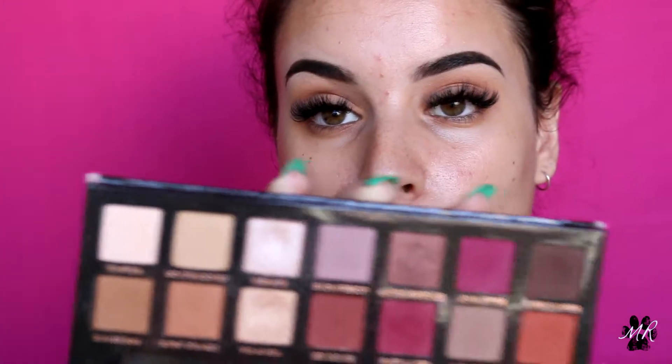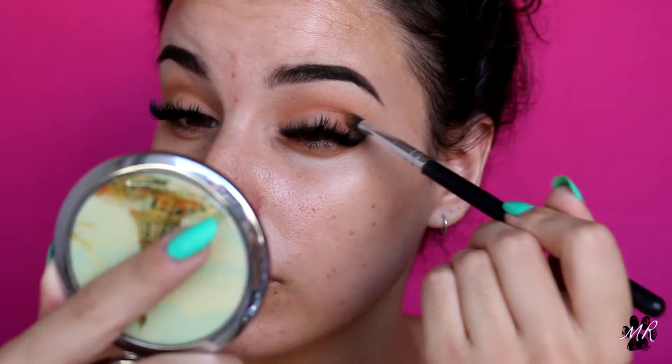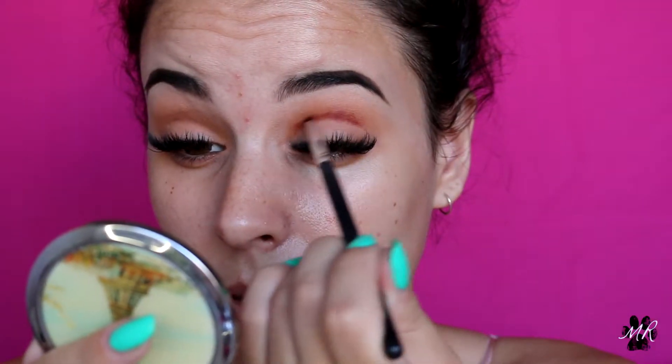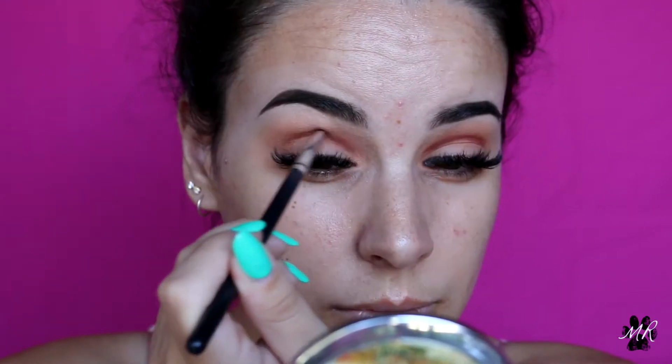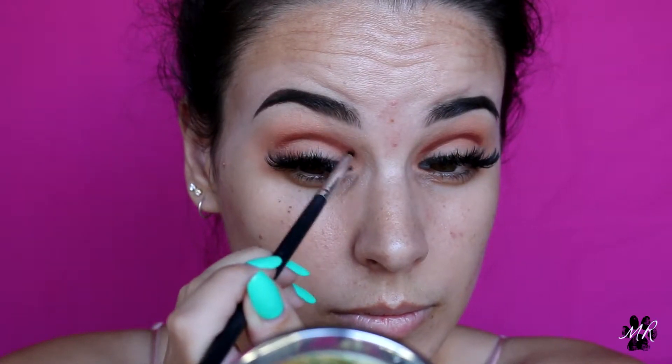I think I'll go in with Raw Sienna and then Burnt Orange, and then I'm also going to go in with this darker colour on the end — Regal, Real Girl, whatever. I'm going to pop that darker colour just through my crease, so I'll start with these two and then move on to the darker one. I'm going to take some of the Raw Sienna shade and use that to blend out the crease.